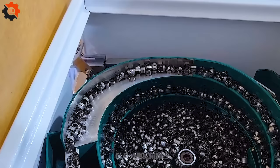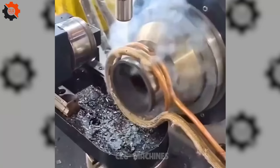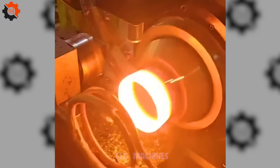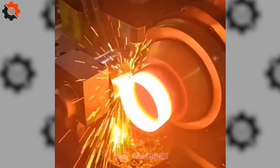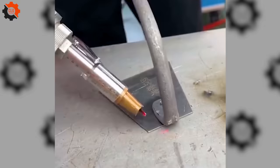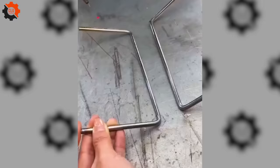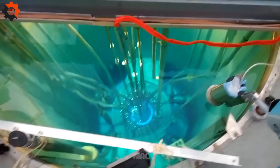In the tech race, this device in mass production is the undisputed champion! This invention dazzles with its brilliant performance! Amazing Machines' new frontrunner — this invention races ahead in innovation!